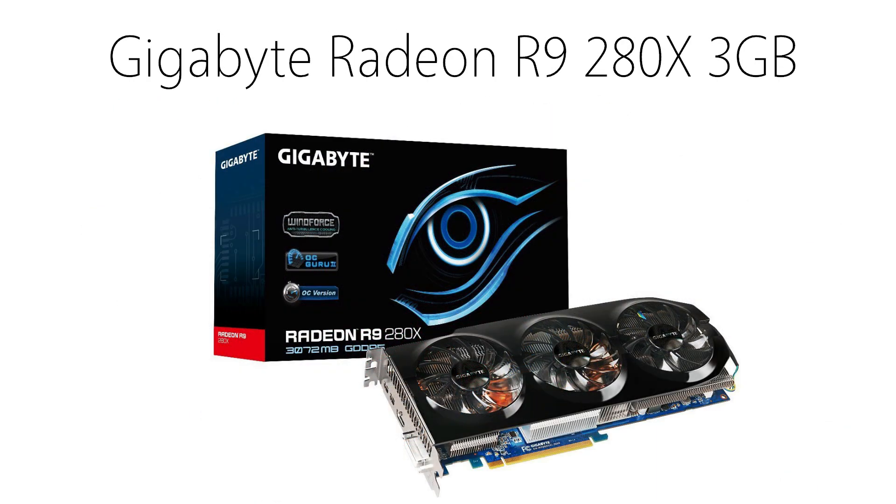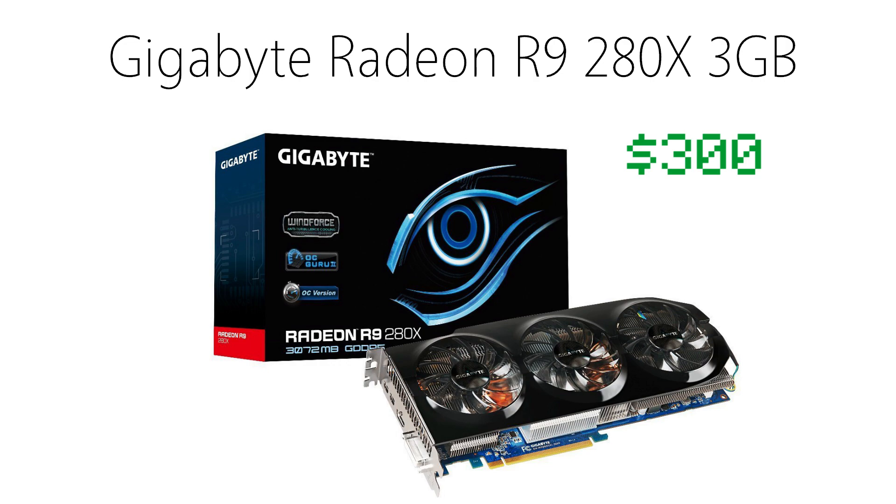For a graphics card, I chose the 3GB Gigabyte Radeon R9-280X. With AMD's recent release of the R9 series, I thought it was a good addition for a $300 graphics card. Based on some benchmarks, a baseline R9-280X should yield about 70 frames per second on ultra at 1080p playing Battlefield 4. This card is excellent for this build.